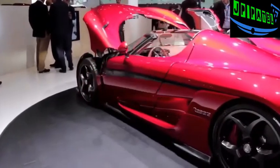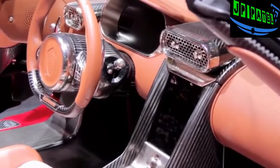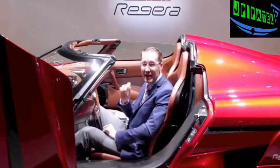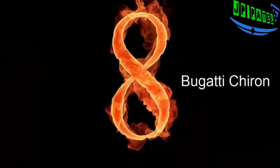Weighing in at 3,505 pounds, it's roughly 900 pounds lighter than a Bugatti. If all of this impresses you and you've got two million dollars to spare, you could be one of the lucky 80 people who might own this fantastic piece of automotive art.